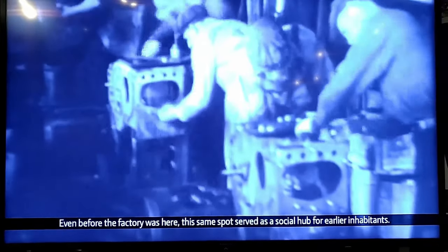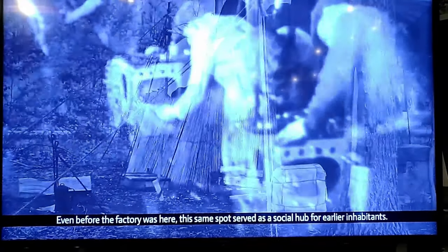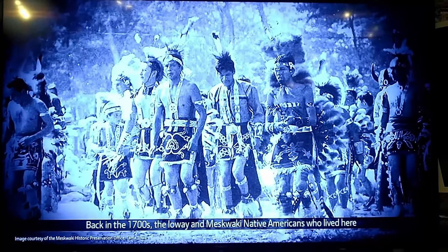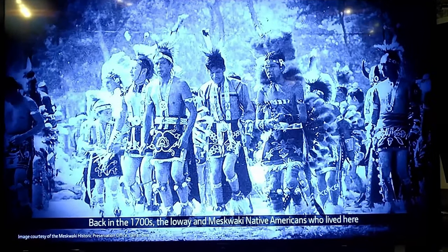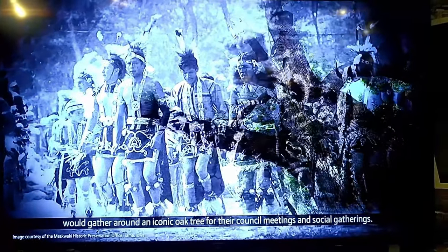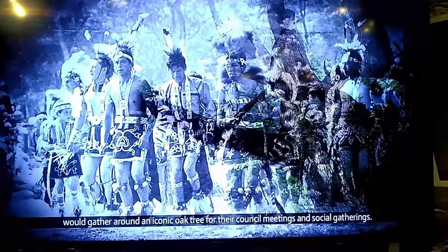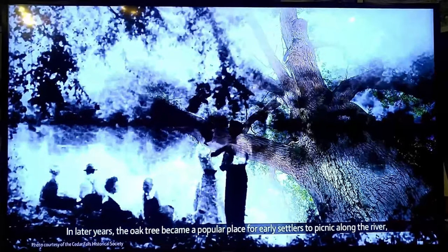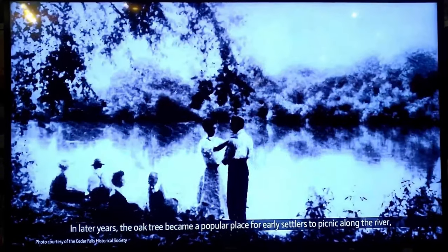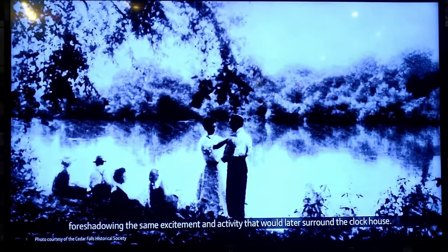Even before the factory was here, the same spot served as a social hub for earlier inhabitants. Back in the 1700s, the Iowa and the Muscogee Indians who lived there would gather around an iconic oak tree for their council meetings and social gatherings. In later years, the oak tree became a popular place for early settlers to have a picnic along the river.